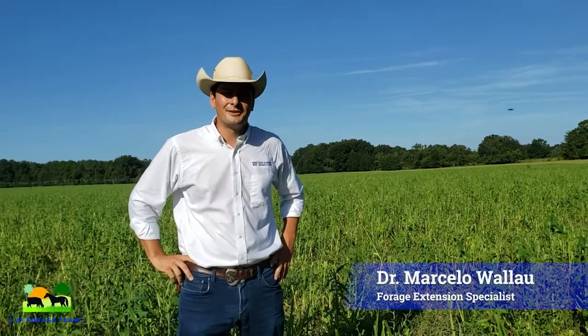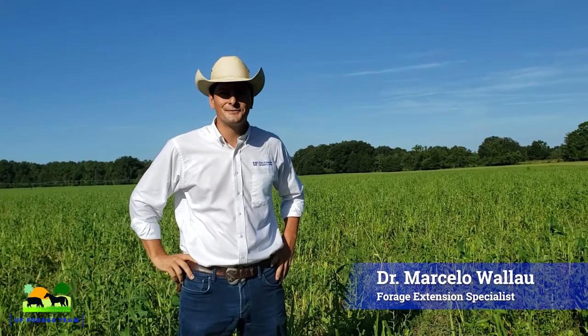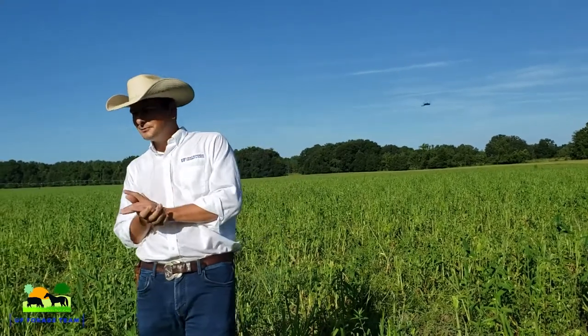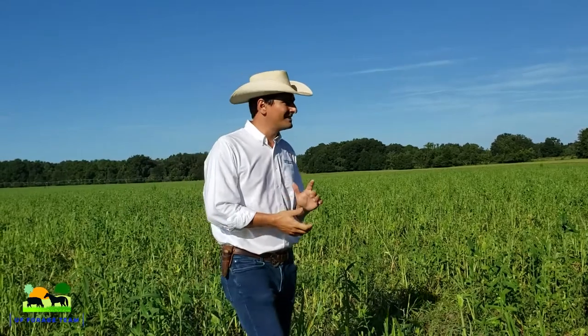Hello everyone. My name is Marcelo Vallau. I'm the forage extension specialist for the University of Florida and we are here at McGehee's farm in Alachua County with Mr. William McGehee and my colleagues Dr. Cindy Sanders and Dr. Kevin Chorus.